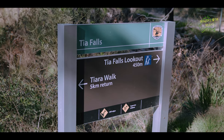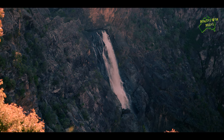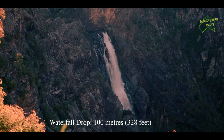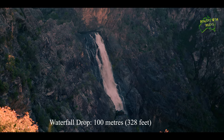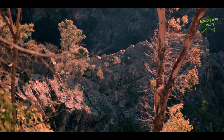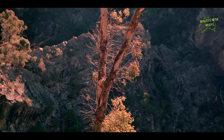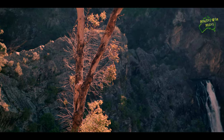At the junction of the two trails you can stop and get a sneak peek of the falls. This waterfall is magnificent — it has a 100 metre drop and the gorge itself is over 100 metres deep. From this viewpoint the gorge is over 400 metres wide. It's huge.